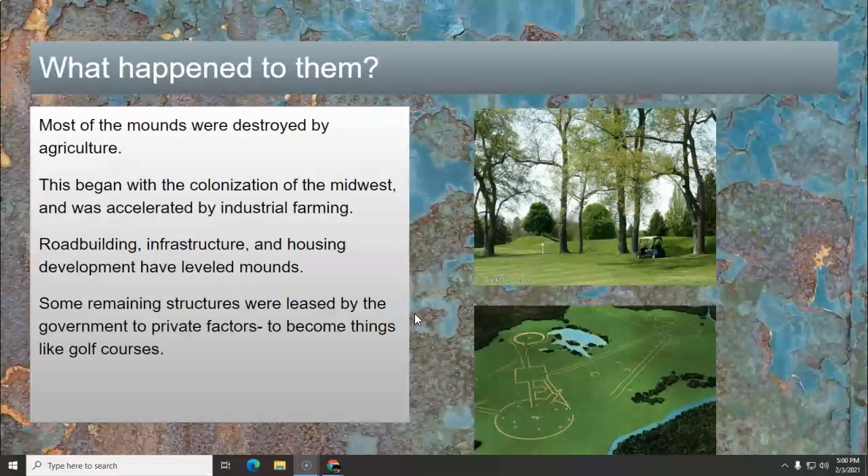So what happened to them? Most of the mounds were destroyed by agriculture, and this really began with the colonization of the Midwest when they allowed people to go into Ohio and onward. People started building their farms and leveling the mounds to have flat lands. Native Americans left the mounds alone — they were sacred or special spaces, and they respected them. When industrial farming happened, when farms evolved from single-family farms to huge factory-type farms, that really did the mounds in because they just flattened everything.